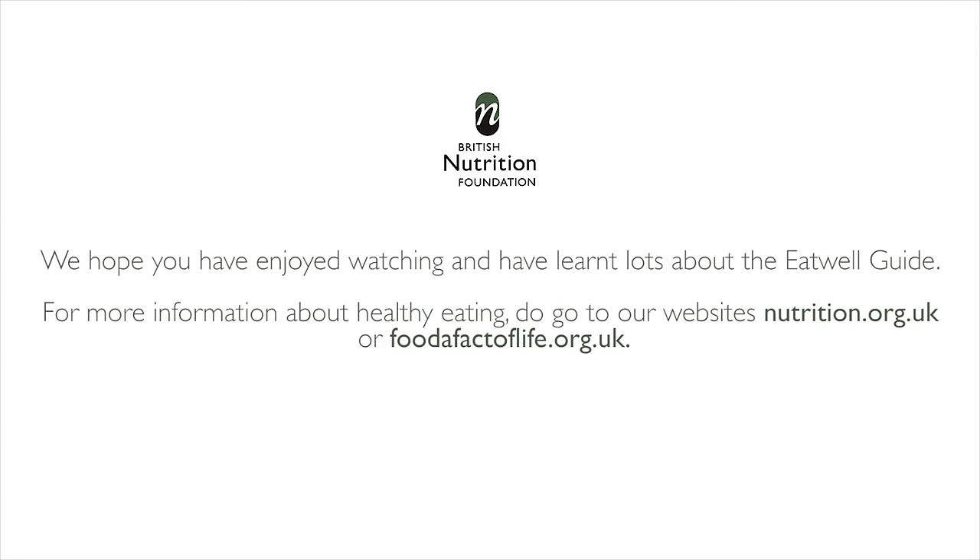We hope you have enjoyed watching and have learnt lots about the Eat Well Guide. For more information about healthy eating, visit our websites at nutrition.org.uk or foodafactoflife.org.uk.